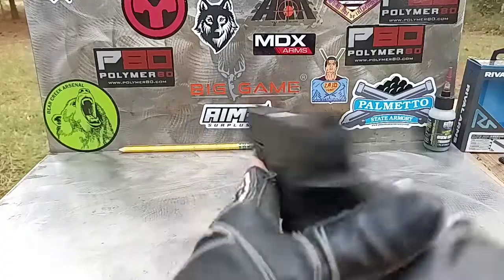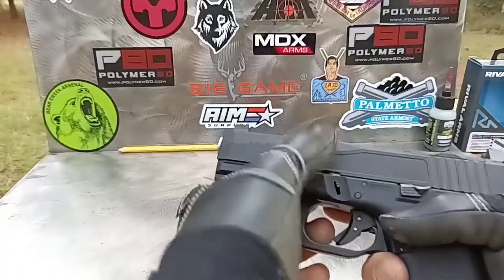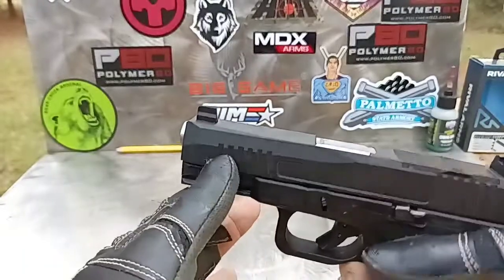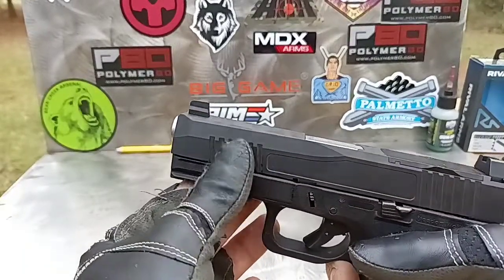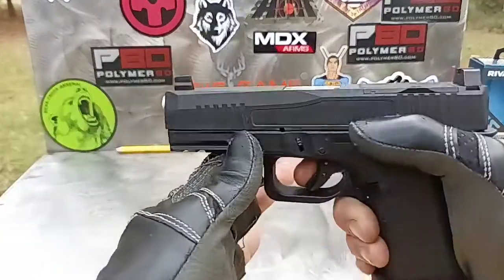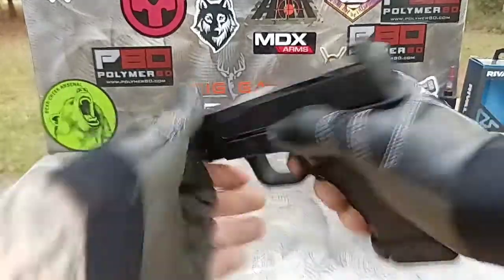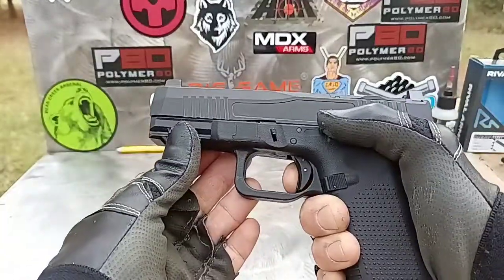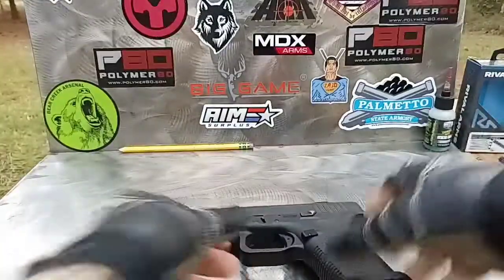Let me know in the comments if y'all are running these Dagger slides. On this side you can actually see the dagger engraving — I thought that was really cool. Y'all stay safe, keep shooting, and check Palmetto State Armory out. They've got really good deals on in-house USA-made stuff. Y'all stay safe, keep shooting.